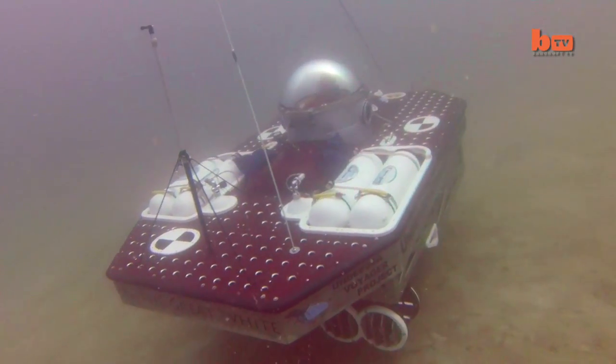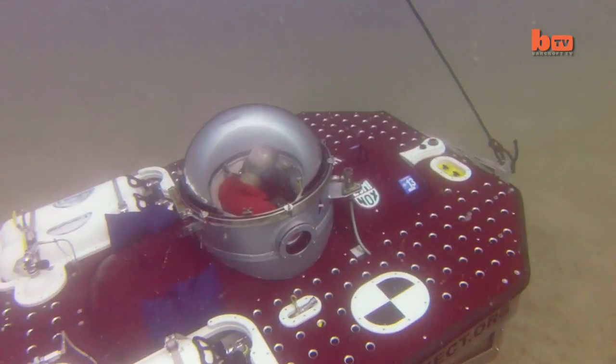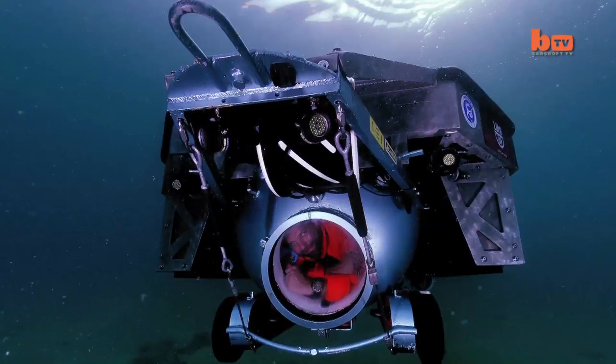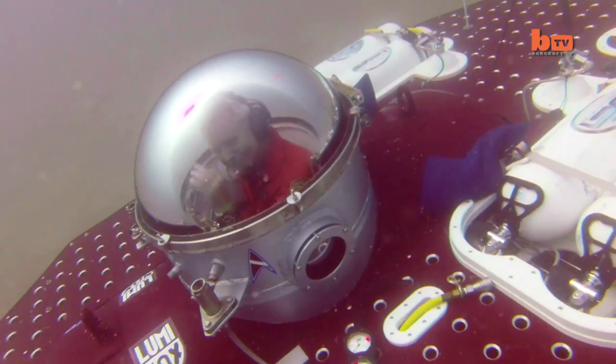Now complete after several years of safety tweaks, it runs entirely on electricity, making it one of the most eco-friendly submarines going. It is kitted out with three external cameras along its 14-foot exterior to help observe underwater wildlife.